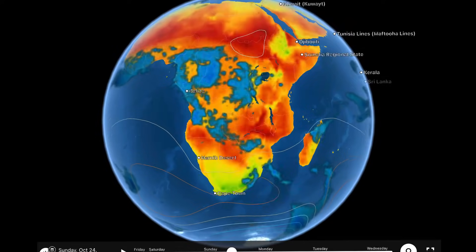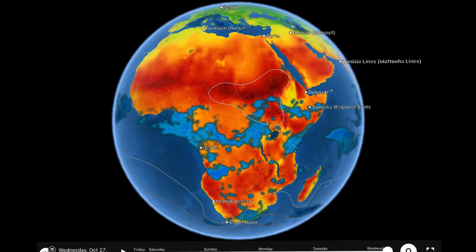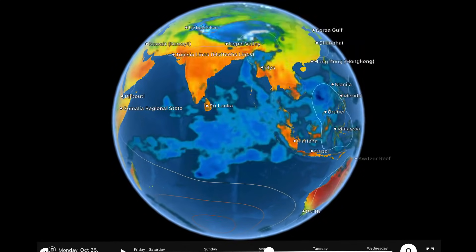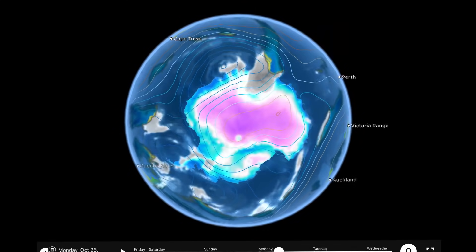Africa — no major weather events to talk about either, except some pretty persistent cool temperatures in parts of South Africa and higher elevations through Somalia. Could have a system developing in the long range there as well, through the Indian Ocean.